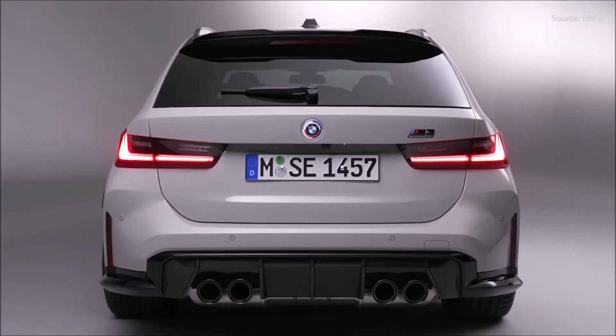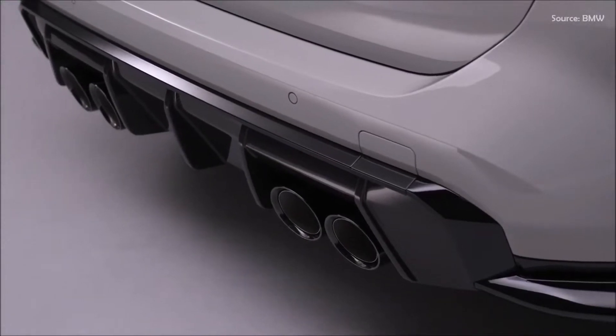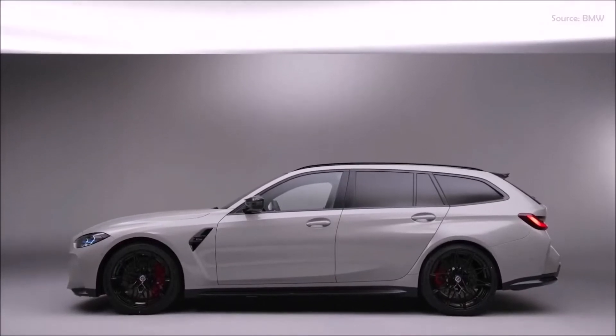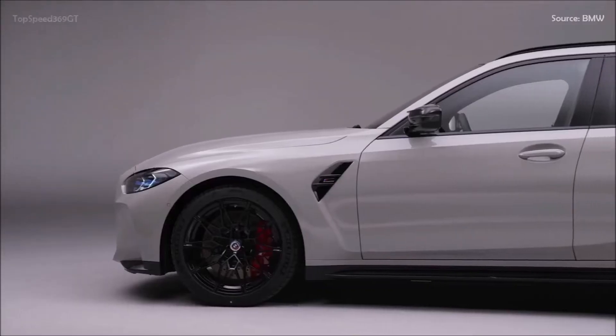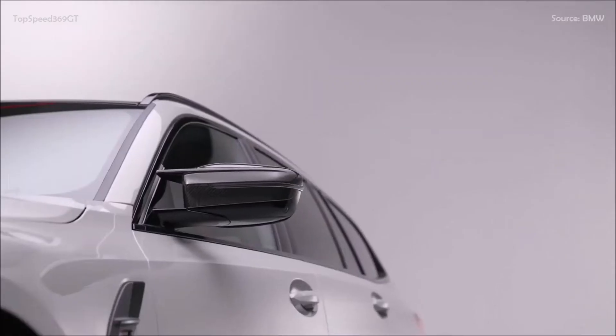Chief among these are the vertically arranged, frameless BMW kidney grille, large side air intakes, powerfully sculpted wheel arches and prominently extended side skirts which, together with the attachment parts for the front and rear aprons, form a black high-gloss band around the whole of the car. Other distinctive features are the M-gills in the front side panels and the exhaust tailpipes integrated into the rear apron to the left and right of center.